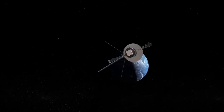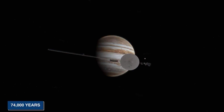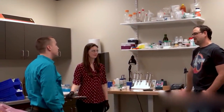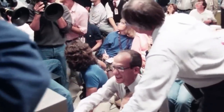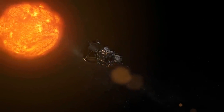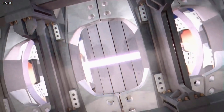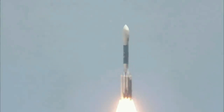This new propulsion technology is named the Demonstration Rocket for Agile Cislunar Operations, or DRACO for short. According to NASA Administrator Bill Nelson, the goal is to develop and demonstrate advanced nuclear thermal propulsion technology as soon as 2027. The first DRACO spacecraft will operate in cislunar space — the space between the Earth and the Moon — and if successful, the technology will be used for future space exploration, possibly including a crewed mission to Mars.